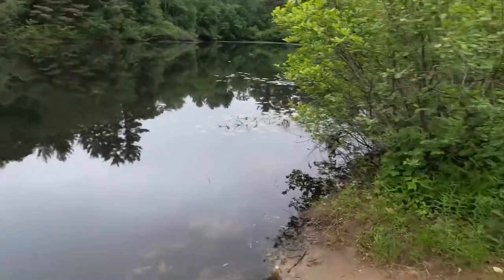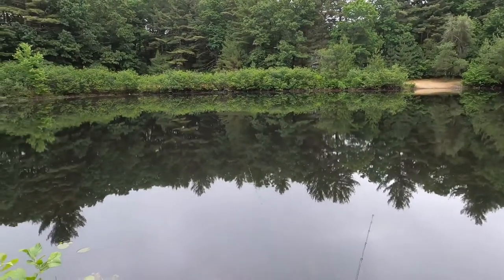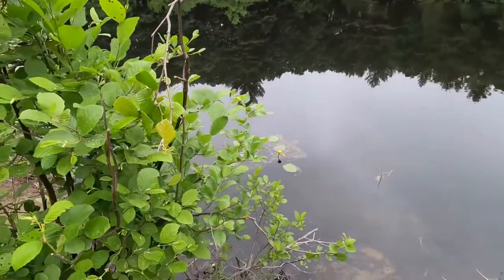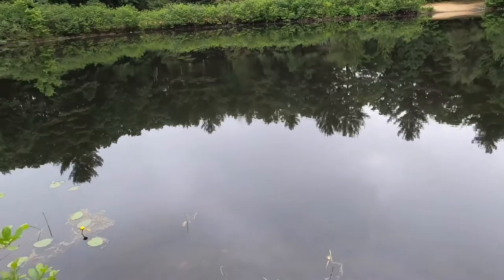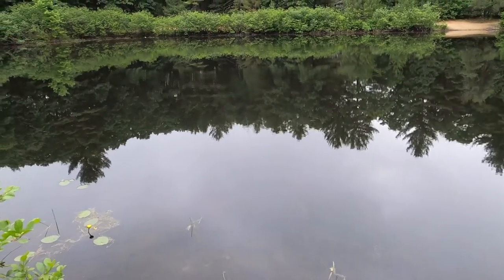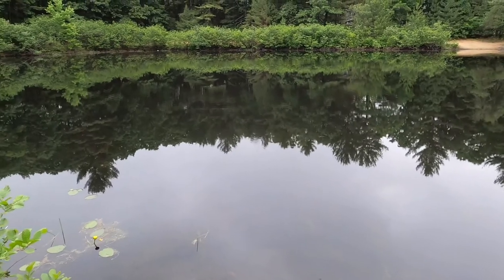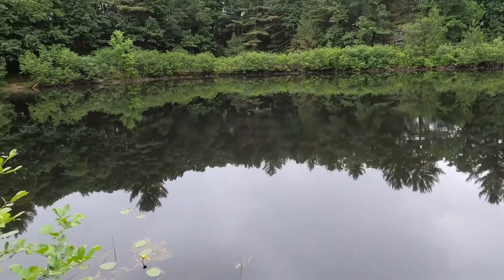Alright, first cast. This pond is so small that you can pretty much cast across it if you wanted to. I'm going to be throwing the Joe Fly spinner, which has been my new favorite lure lately because you just catch pretty much anything on it — from panfish to pike. It's just ridiculous how somebody came up with a lure that is just so good.